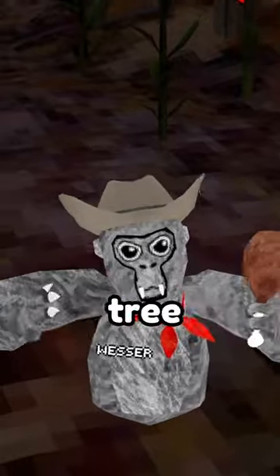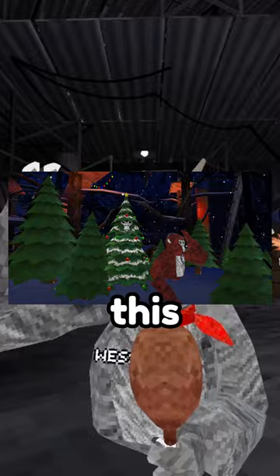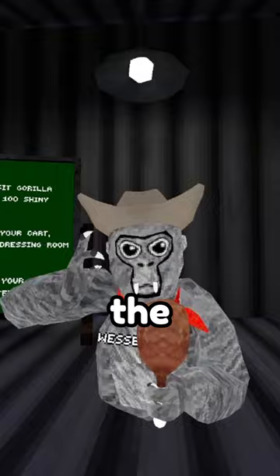You can become a Christmas tree in Gorilla Tag? Let me explain. The creators of Gorilla Tag just posted this screenshot, and by the looks of it, we could be getting our own Christmas tree cosmetic.